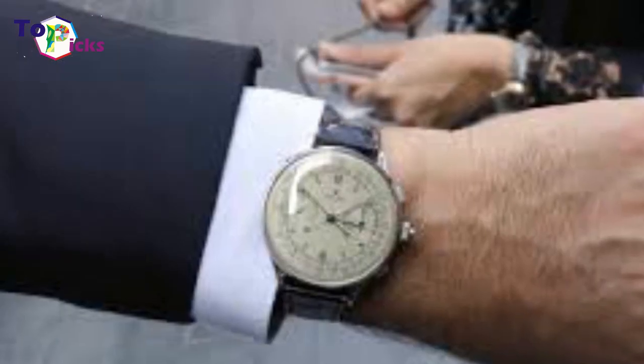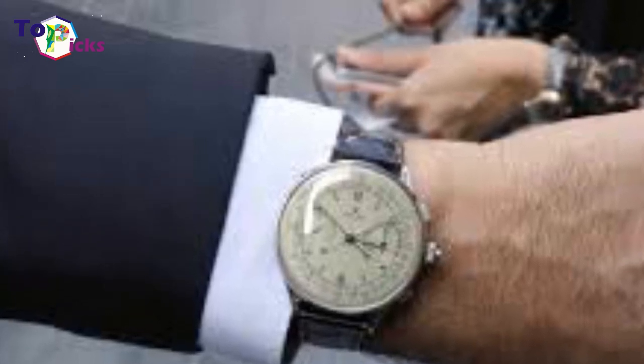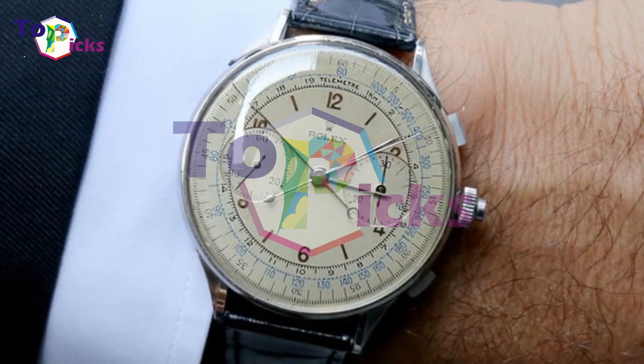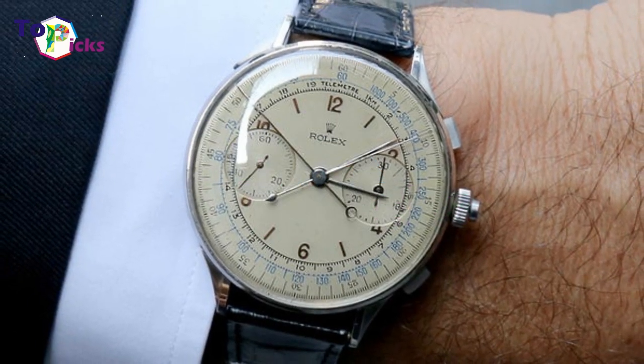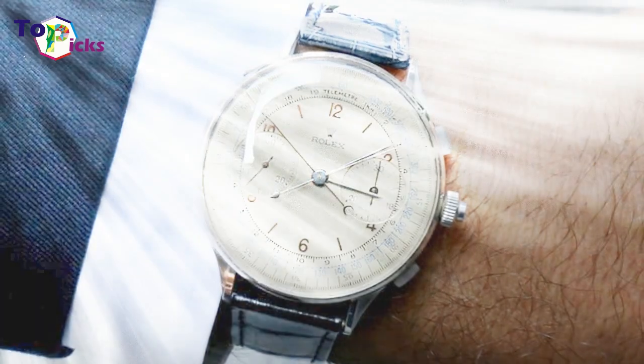This model was never made available to the public, but was exclusively given to a small group of racing drivers. There are only about 12 of these 44mm split-seconds chronographs in existence. It has a stainless steel body with two sweep second hands.